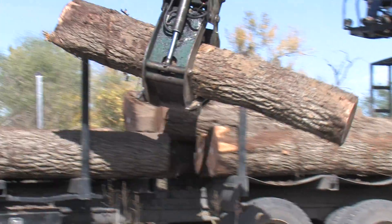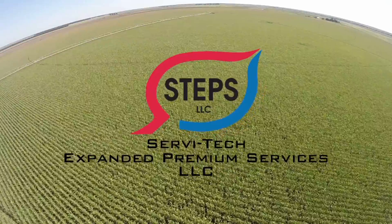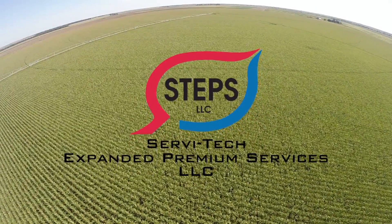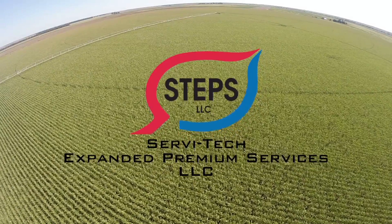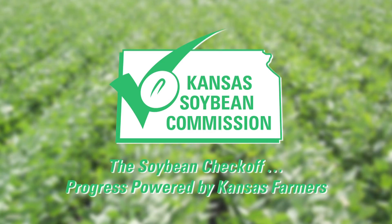Production of Real Ag is made possible by Servitech, which has been helping producers across the Midwest make the planet more productive since 1975. We are proud sponsors of Real Ag, helping tell the story of how your food makes it to your plate. The Kansas Soybean Commission — the Soybean Checkoff — progress powered by farmers.